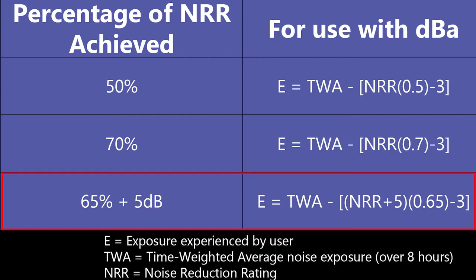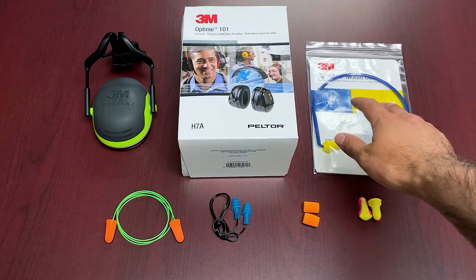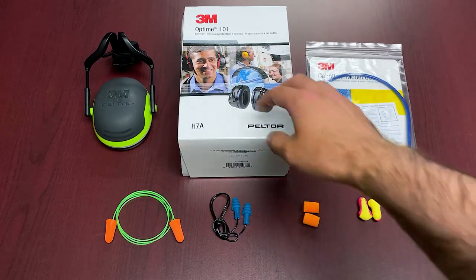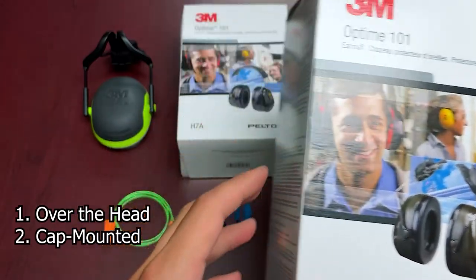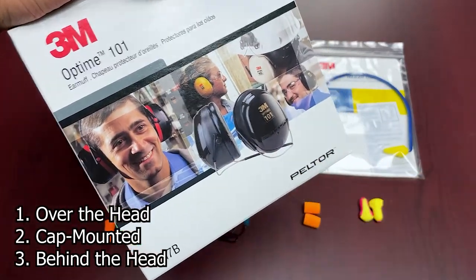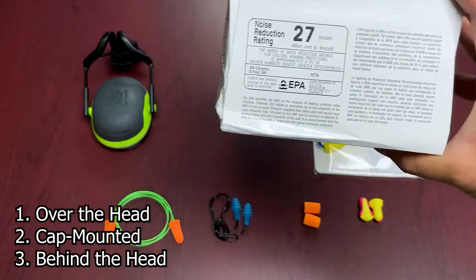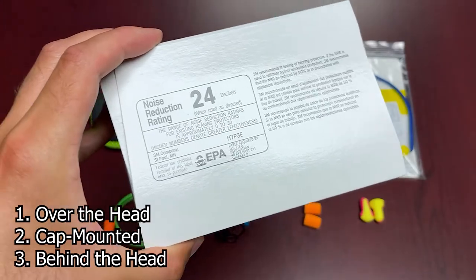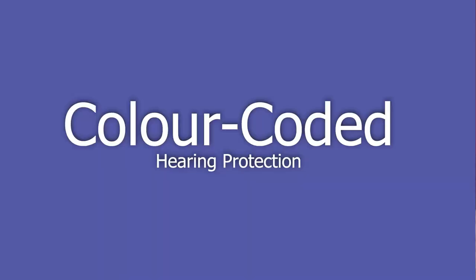Now let's get into the products on the table. Your main categories are earplugs — corded or non-corded — banded earplugs, and earmuffs. Earmuffs come in three standard styles: over-the-head with a band (NRR 27), cap-mounted like the 3M Optime (NRR 24), and behind-the-head with a wire band (NRR 26). The different NRR levels reflect the differences in how each style seats over the ear, so it's important to keep the mounting style in mind when selecting.